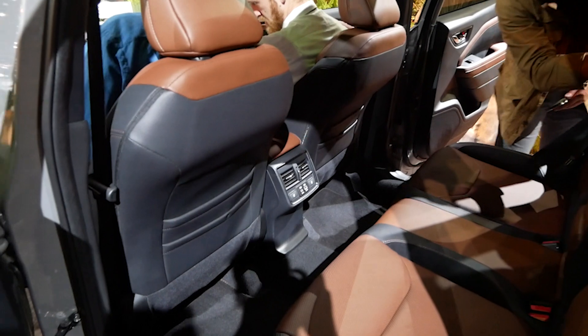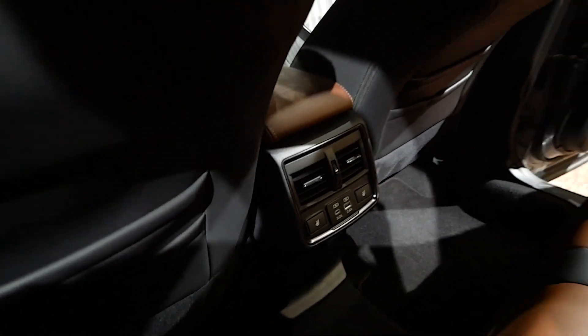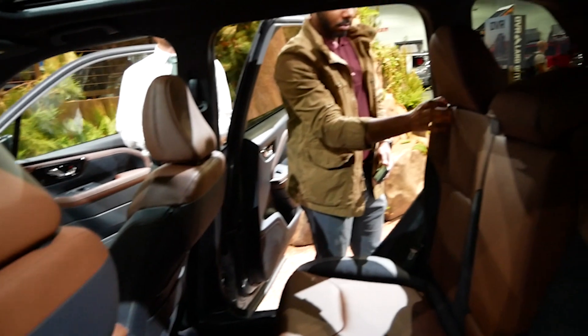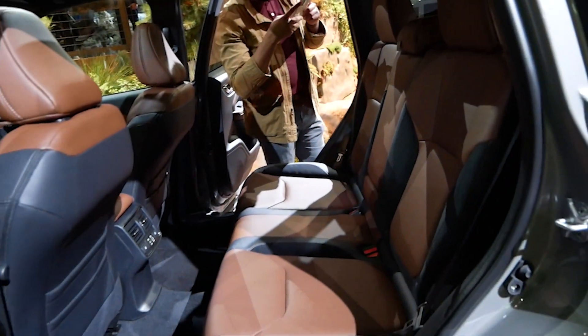Also notable are the availability of a ventilated seat option now, along with wireless phone charging and a kick-to-open tailgate. These were all key things, especially the ventilated seats, that they didn't offer before — it was a strange exclusion — so it's great that they have those now.